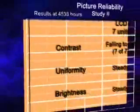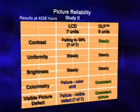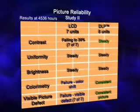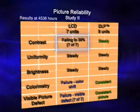DLP projectors were again shown to be superior in the second study under the test conditions. All seven LCD units failed the contrast, colorimetry, and picture degradation tests, starting at 1,671 hours, and by the end of the test, contrast in the LCD projectors fell to 39%.